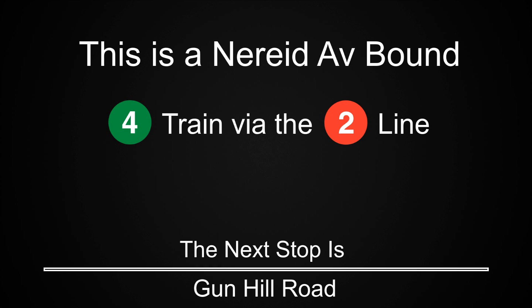This is a Nereid Avenue-bound 4 train via the 2 line. The next stop is Gun Hill Road.